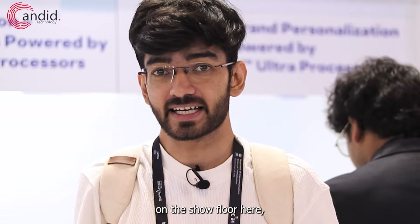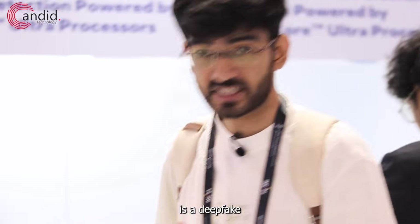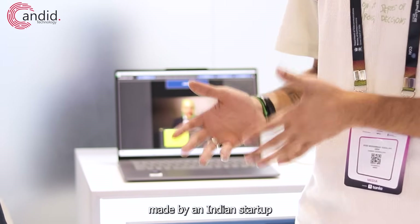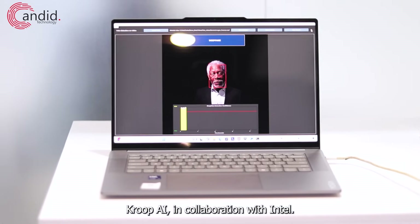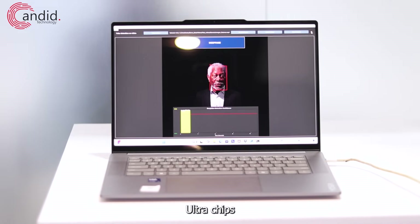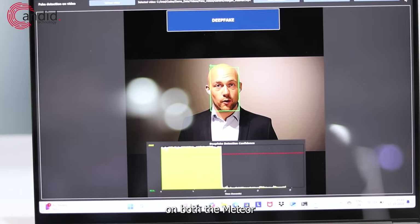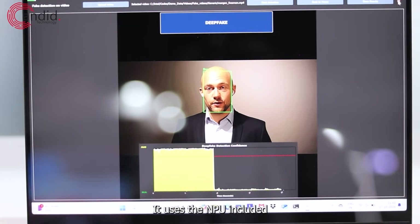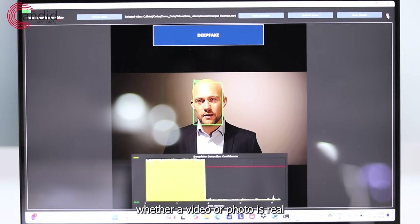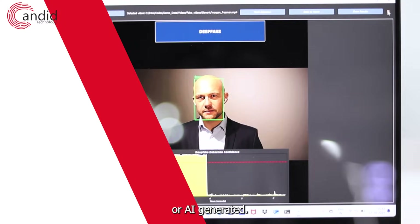My mic decided to glitch out on the show floor here, but what I'm trying to show you is a deepfake detection software called Wismantis, made by an Indian startup Kroop AI in collaboration with Intel. This software is exclusive to Intel's new Core Ultra chips on both the Meteor and the Lunar Lake versions. It uses the NPU included on these new chips to run on-device detection and can tell whether a video or photo is real or AI generated.